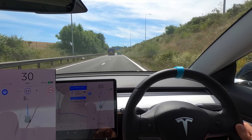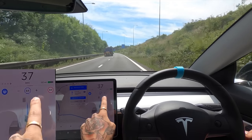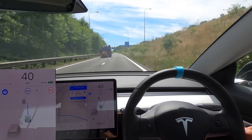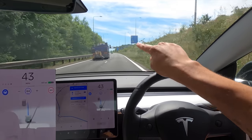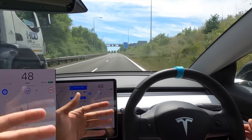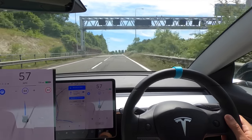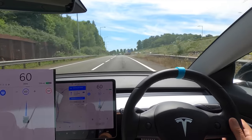That worked really well. I'm not sure why it's not accelerating very quickly — we're going about 40 miles an hour. I think it was slightly worried because of the lorry in front of us. As we go past the lorry it's starting to bring us up to speed quite a lot quicker, which is a good thing. Here we go, back onto the motorway.